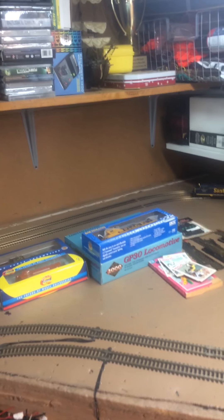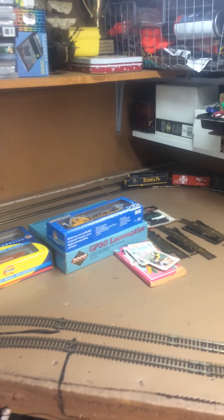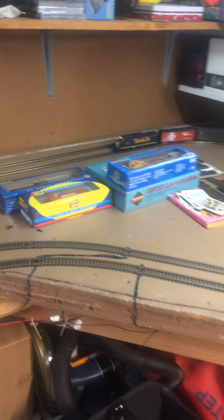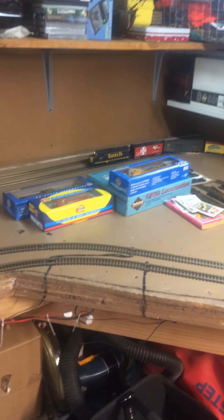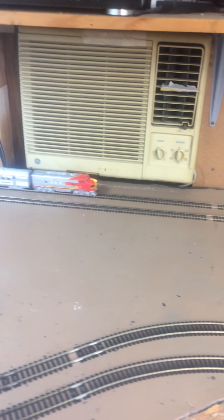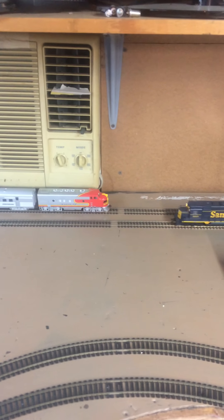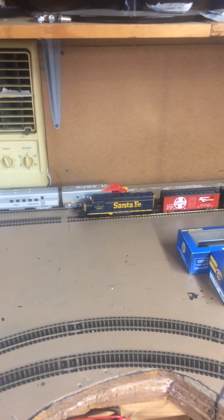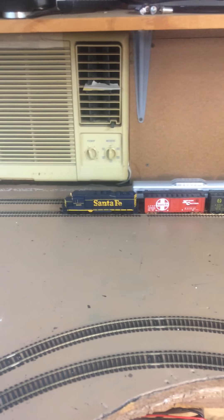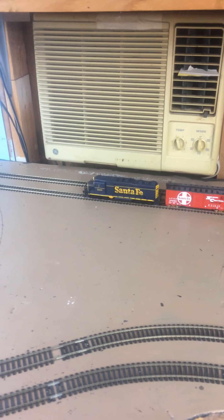I've got these two locomotives and I'm going to be selling the others. I'm just trying to slim down things and keep what I really like. I just don't have time for it, I wish I did. I just want to show these off — I think that GP30 is really cool, it's a new release from Bachmann. These F's have been around a while; I think they come in the sets. But I like them and I recommend them. I'm really shocked at how well they run.